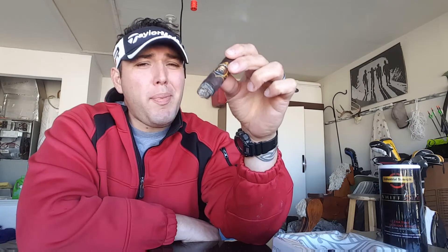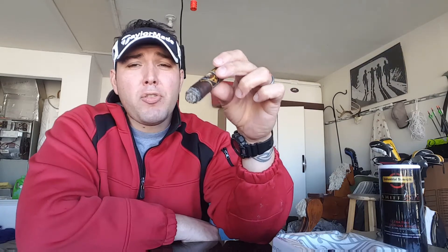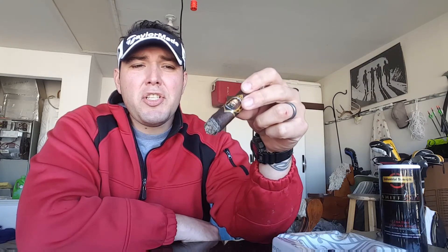Welcome back. I'm here at almost the halfway point and I'm really enjoying the stick. I've had this cigar in my humidor for about a year, so it's had some time to age. The notes I'm picking up right now are very woody with a strong meatiness. The smoke is very thick, and there's a real subtle chocolatey undertone that I'm really enjoying.